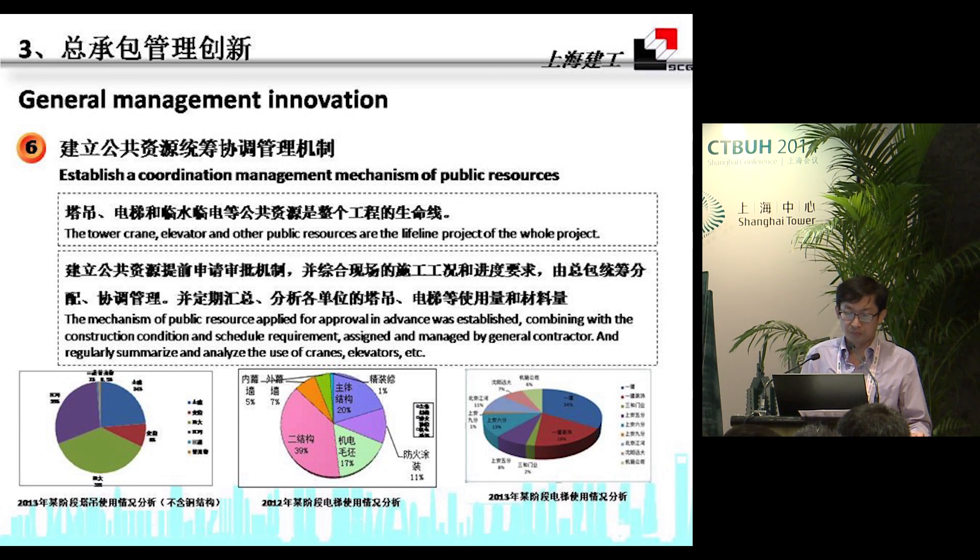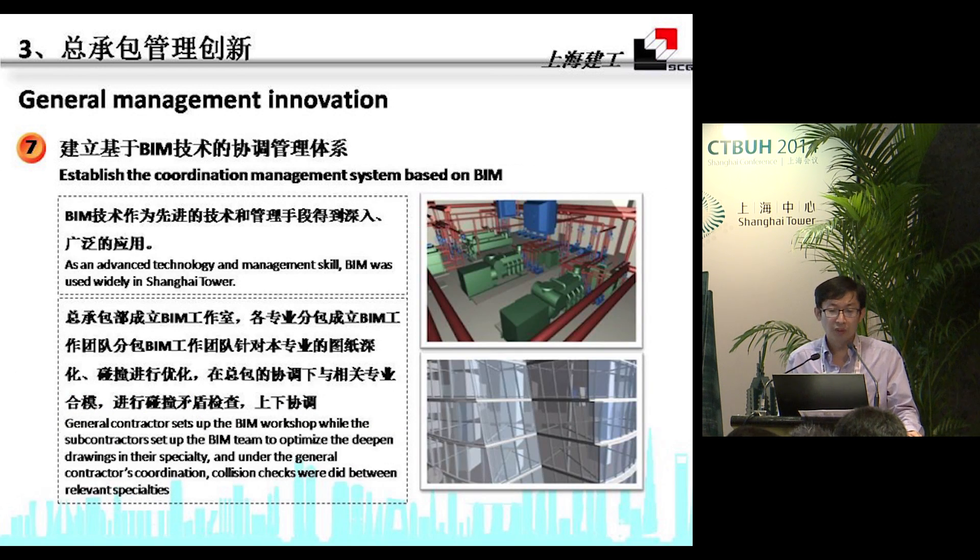We set up a mechanism for public resources to apply for approval in advance. The general contractor also makes coordination according to actual status and progress. On a regular basis, we check the usage, volume, and consumption of resources. A BIM-based coordination and management system was also established.